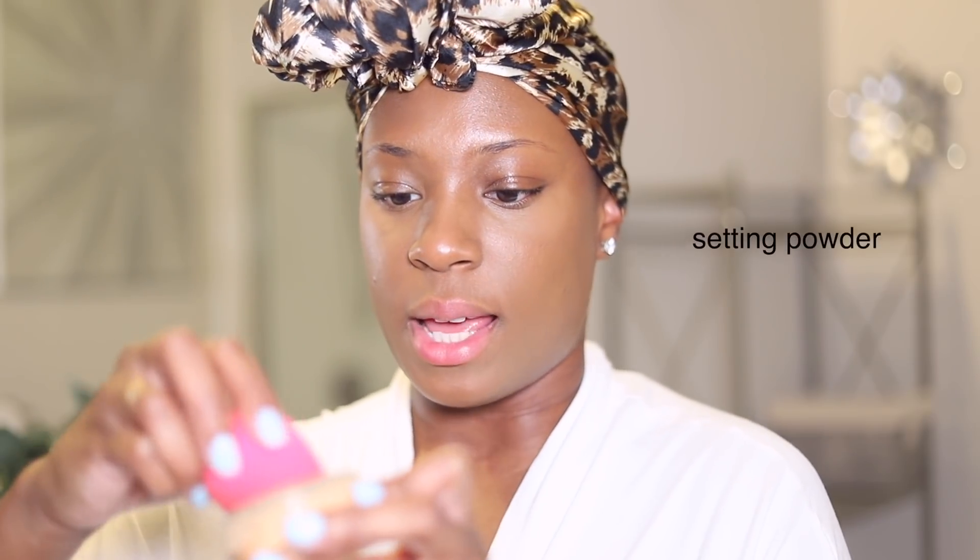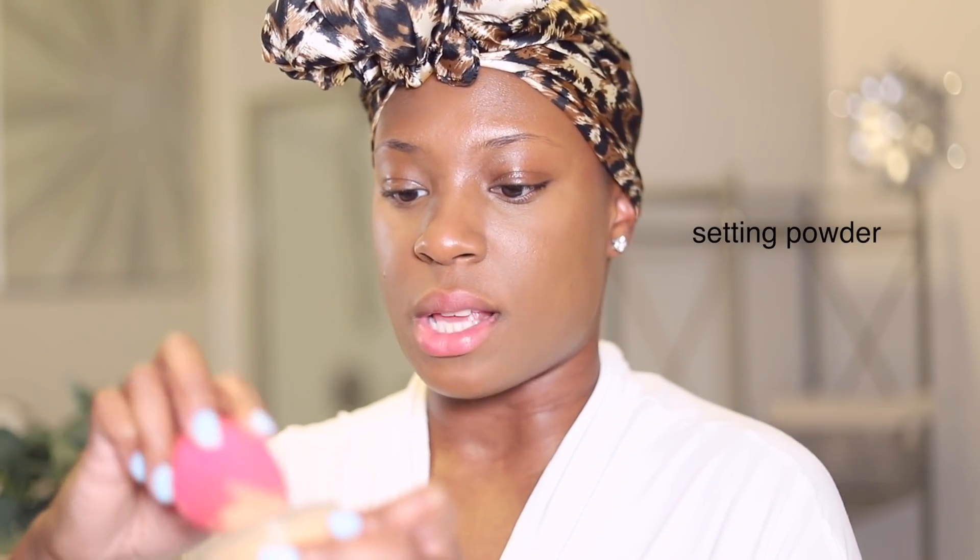Now I'm going to set that with my Danessa Myricks Evolution Setting Powder. My face is so extremely dry right now — I've been using Retinol, which is my new beauty favorite, and it dries my skin out very badly.